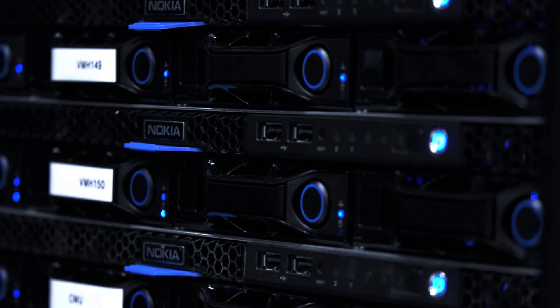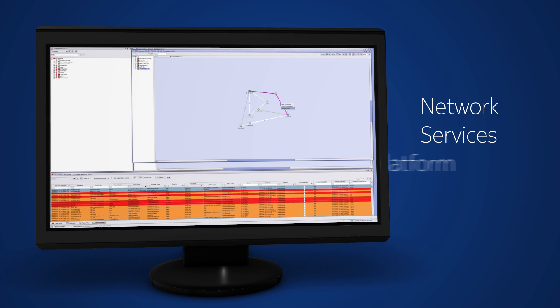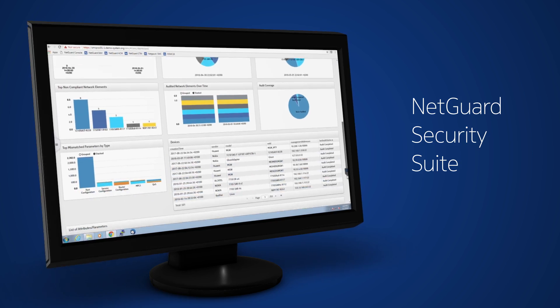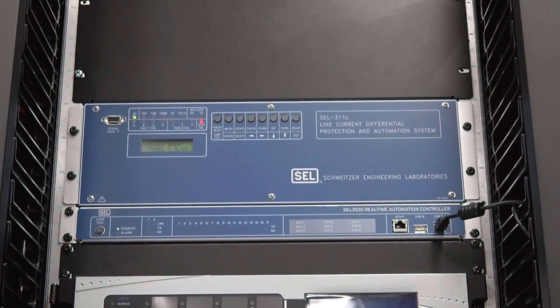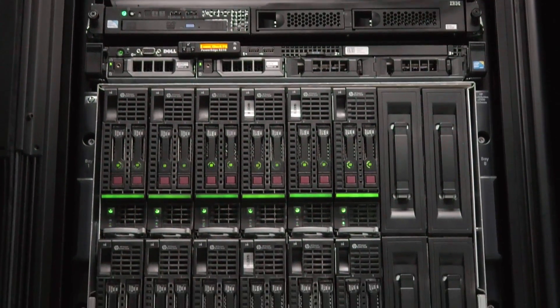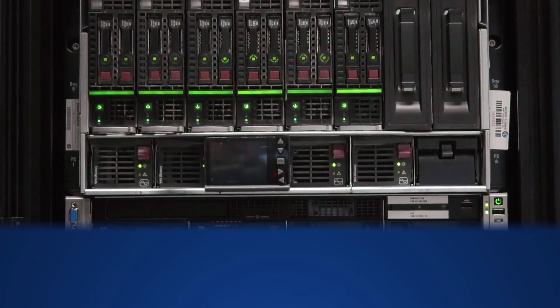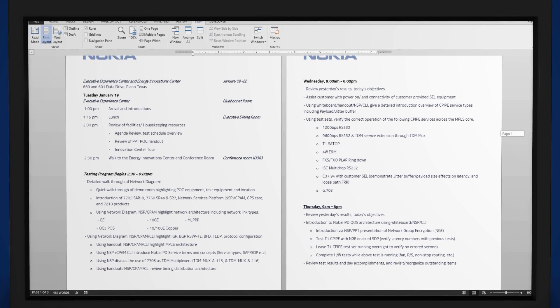We also have two small operation centers which host Nokia's software solutions, including the network services platform to manage this network, as well as the NetGuard security suite and Nuage SD-WAN. Customers can integrate third-party equipment into this network to demonstrate the interaction of features across an entire grid communications network and for specific applications.